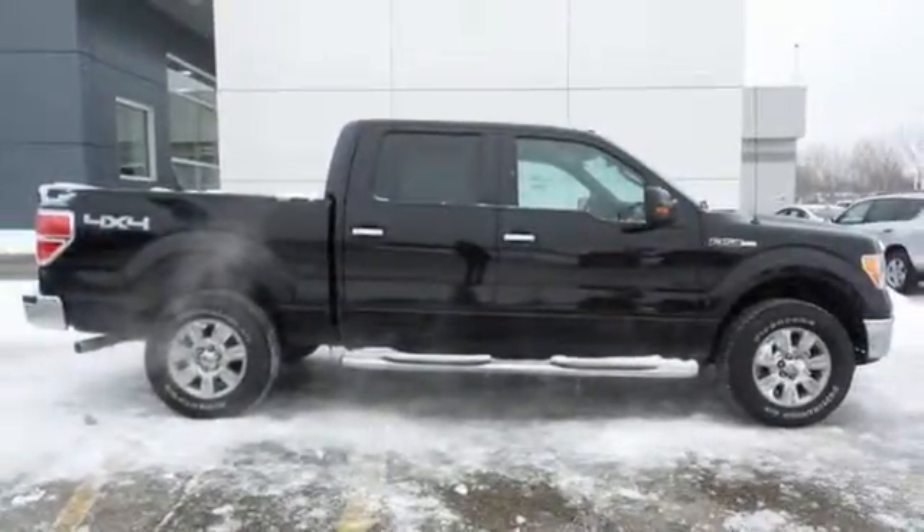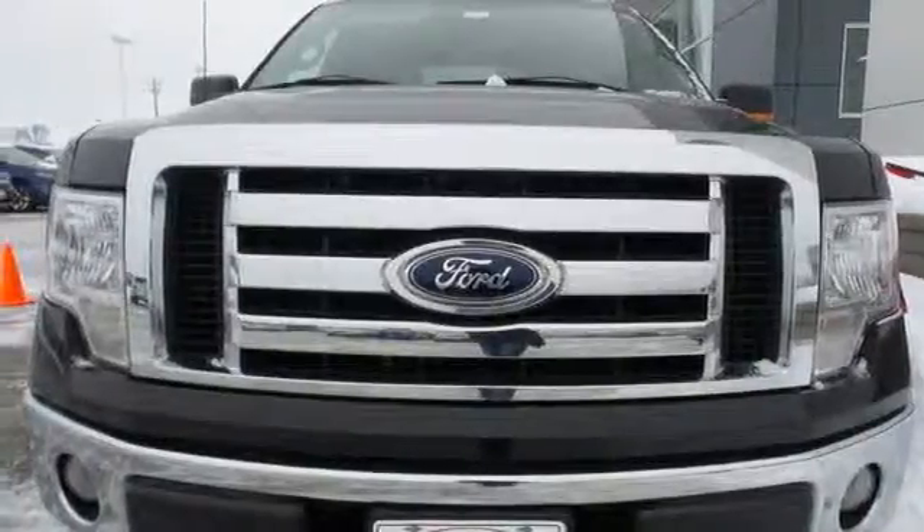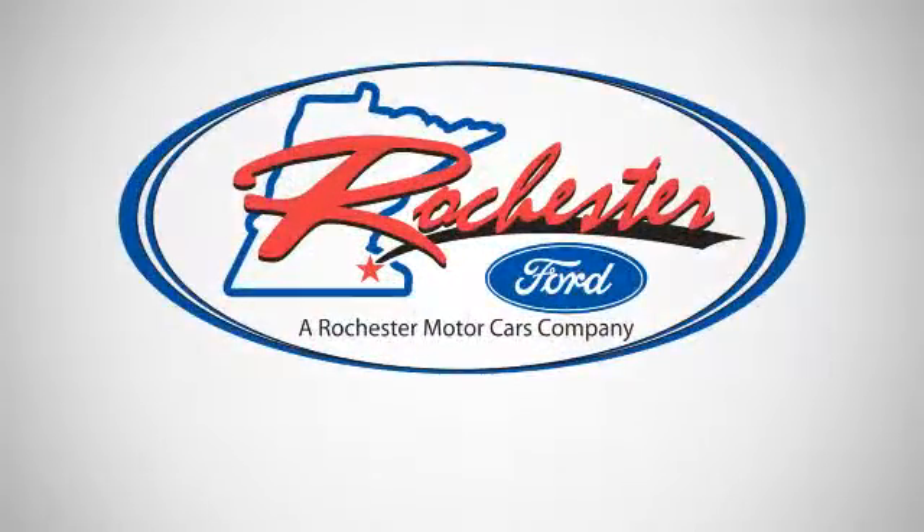Your precious cargo deserves the best. Take home this F-150 today. Experience the difference at Rochester Ford.